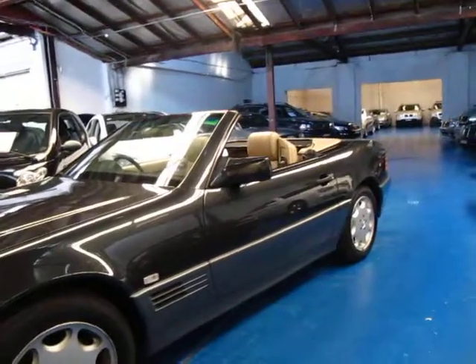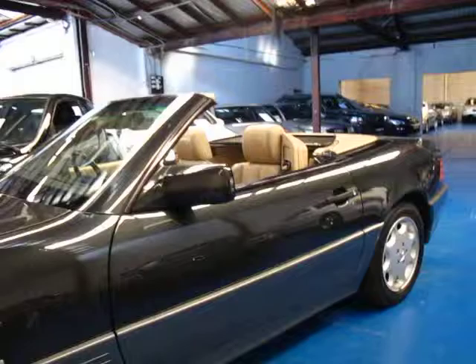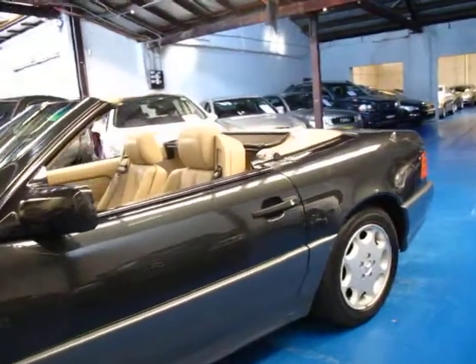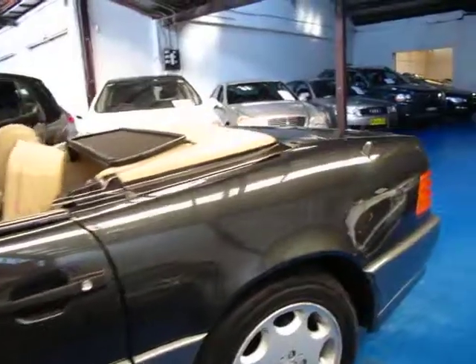So if you're looking for a Mercedes-Benz SL series please come and have a look at this one. Take it for a drive. You're certainly not going to be disappointed. We're the Old Timer Centre, located in Marrickville and we certainly do look forward to hearing from you.